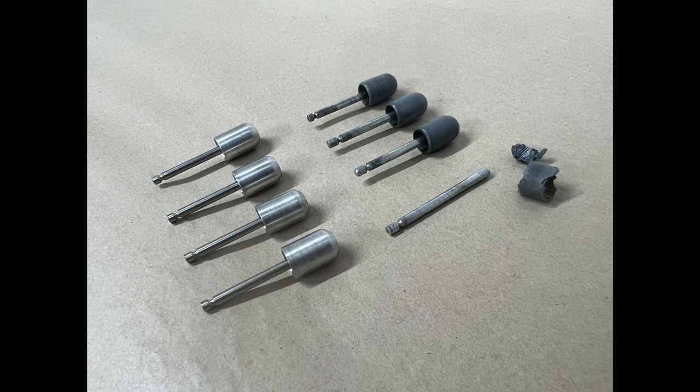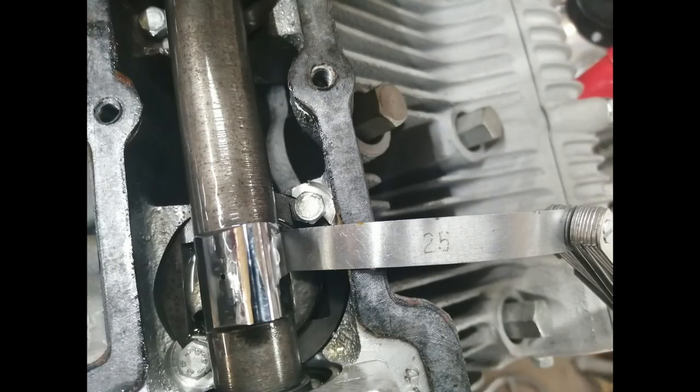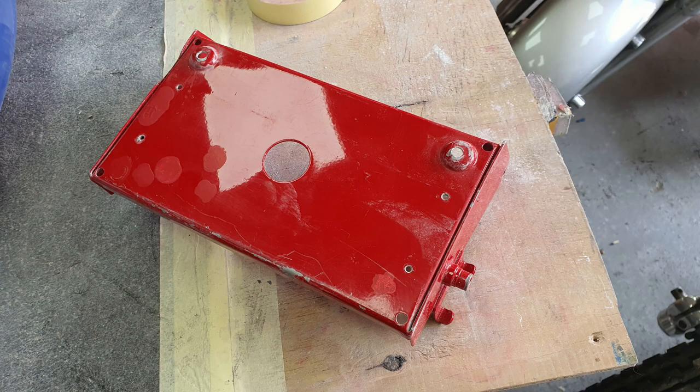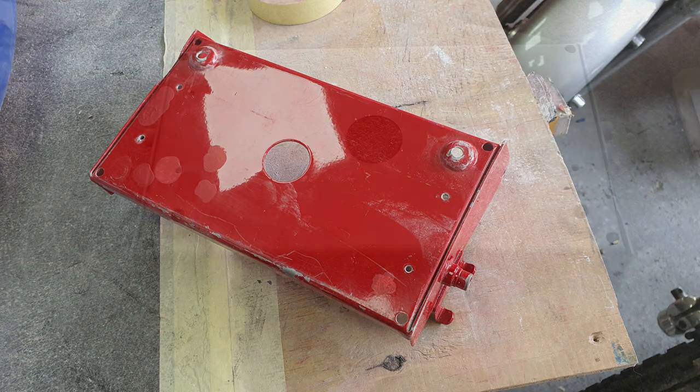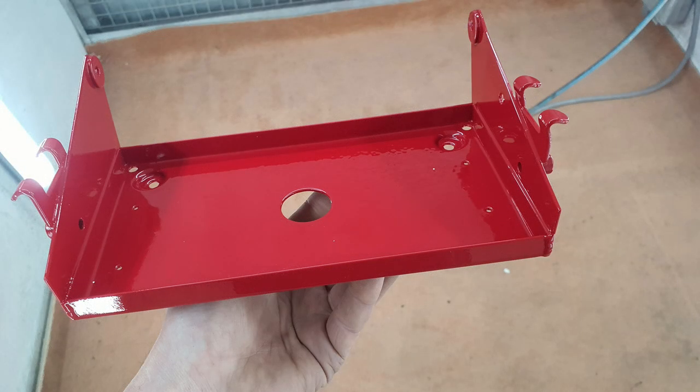Once the new ticklers were done we reinstalled the carburettors, and after that we had to have them in and out about a dozen times to get the ticklers working correctly. Valve clearances were done and adjusted. A compression test revealed excellent compression on each cylinder. The battery box, which was really suffering, was removed, blasted, and then sprayed in a perfectly matched colour ready to be reinstalled.